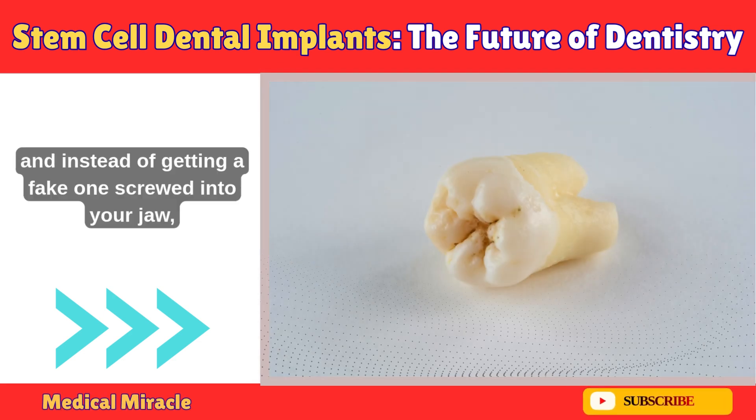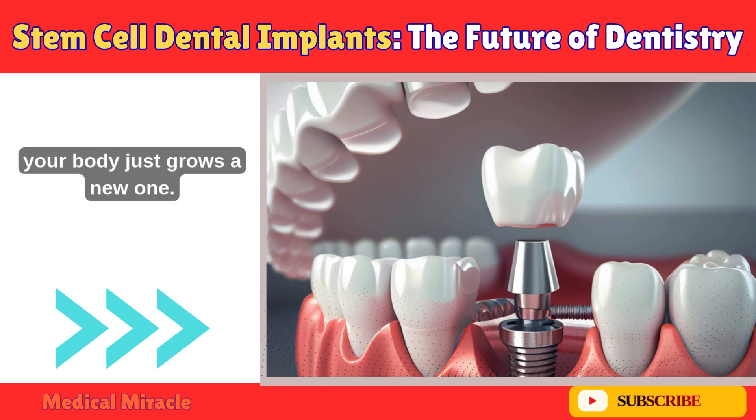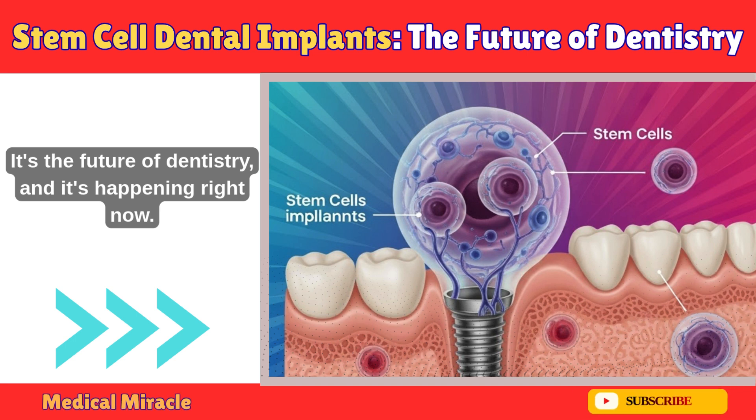Imagine losing a tooth and instead of getting a fake one screwed into your jaw, your body just grows a new one. Sound impossible? Well, it's not. It's the future of dentistry and it's happening right now.